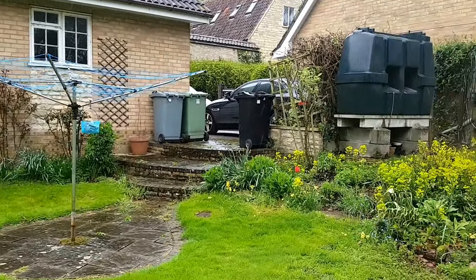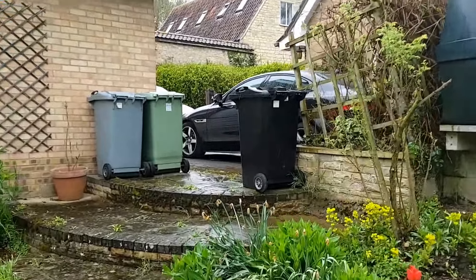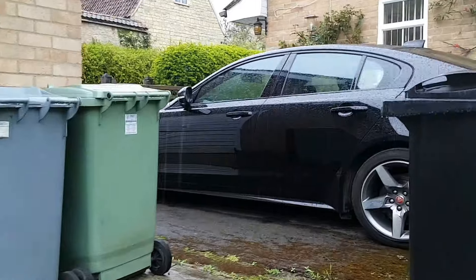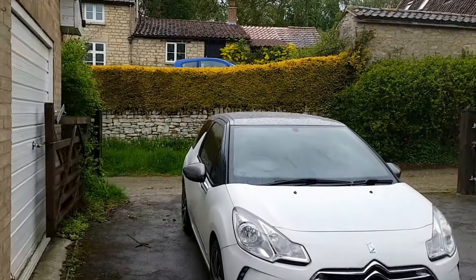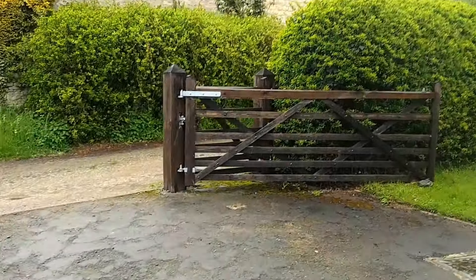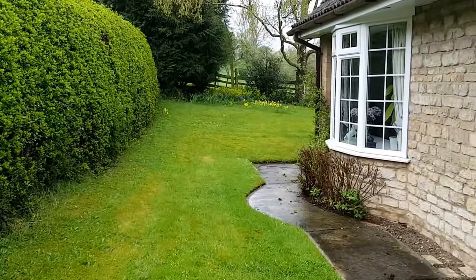Externally there is parking for several vehicles to the front plus a double garage. I'm going to take you now for a walk into the house where I can show you around properly. The driveway is gated to the front — double five-bar gates plus a separate personnel gate — and a further garden to the front.